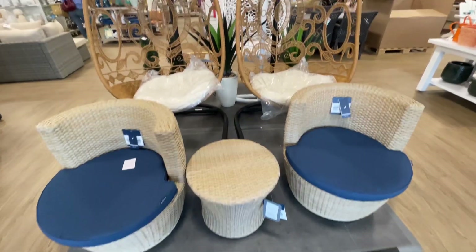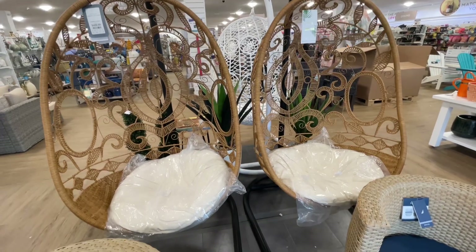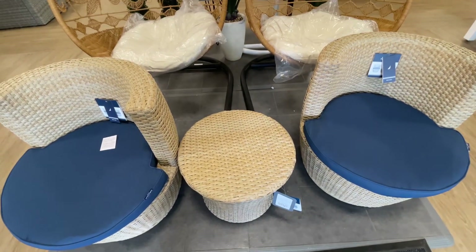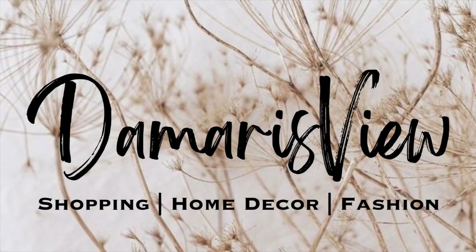Hello and welcome back to my channel. Welcome if you're new. Are these not so beautiful? They look like artwork — those hanging chairs. Love them. We are at HomeGoods. Let's shop!